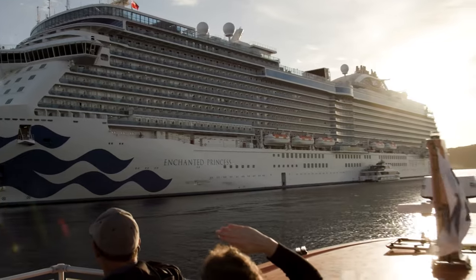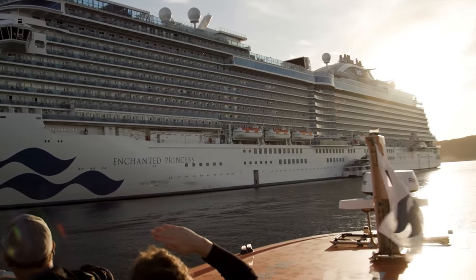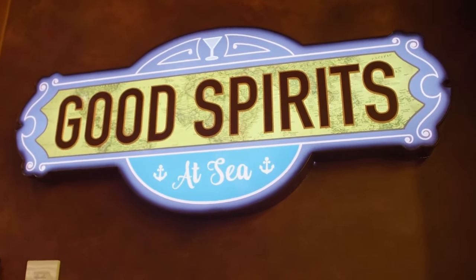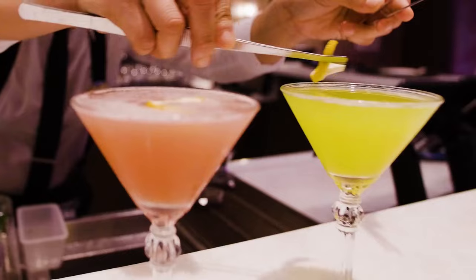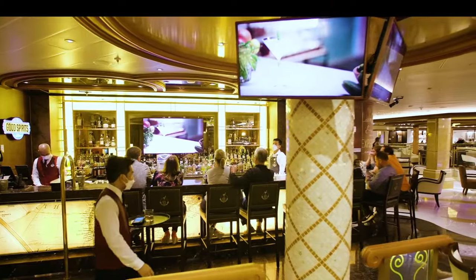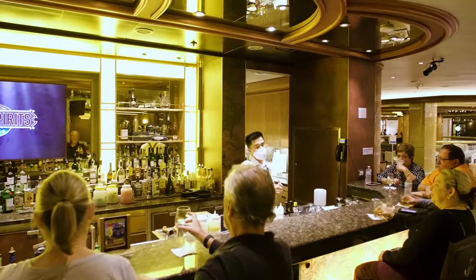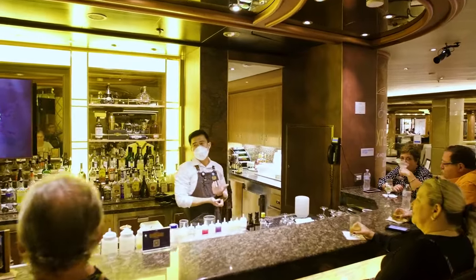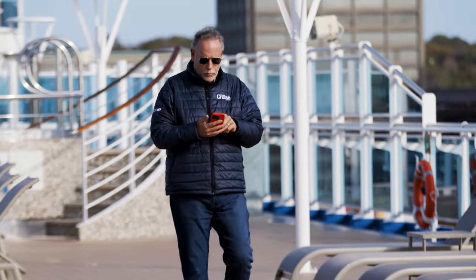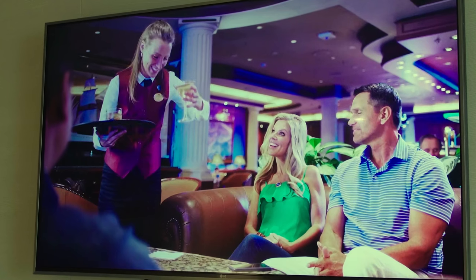Now that we're back on board after exploring, it's time to relax and check out another space. Exclusively on Princess, Good Spirits at Sea is a unique bar where every drink is an experience and tells a story, connecting you to those around you and to regional flavors around the world. With Princess Premier, top-shelf drinks up to $18 each are included. To learn more while on board, you can catch the original series on the Medallion Class app or your stateroom TV.